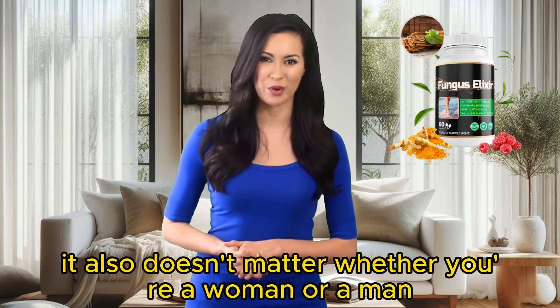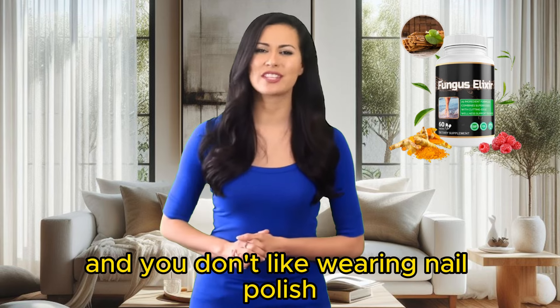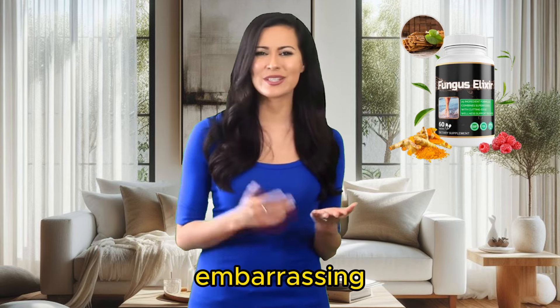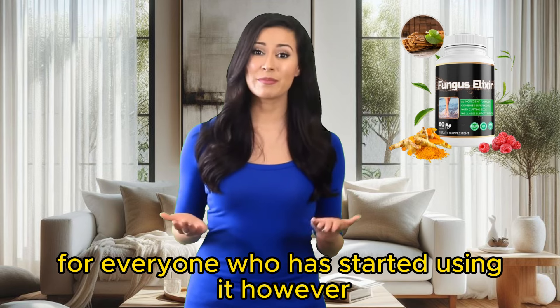It doesn't matter whether you're a woman or a man. If you've got really bad fungi on your nails and you don't like wearing nail polish, or if you're a man who might find wearing nail polish embarrassing, the Fungus Elixir supplement has solved the problem for everyone who has started using it.